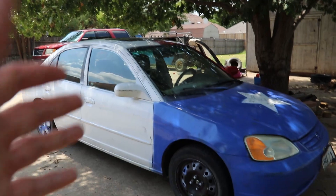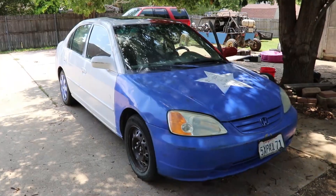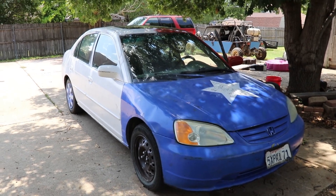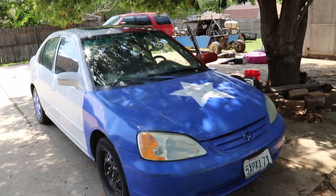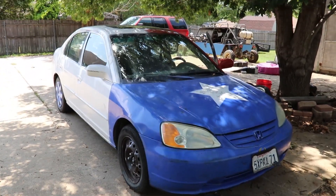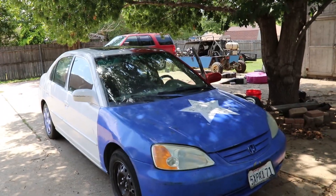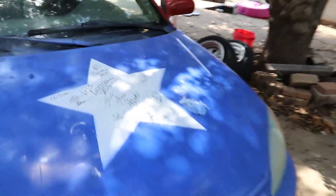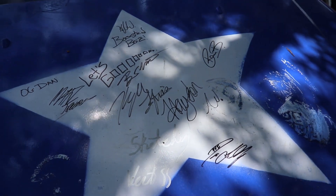First up is the Freedom Civic. We paid 500 bucks for this thing. Literally the only thing we had to do to it was replace the crank position sensor, and that was like 40 bucks. So this car cost us five hundred forty dollars and we've put probably a thousand miles on it with no issues. We took it to clean some cars and we met all the Boosted Boys and PFI — shoutout to them.